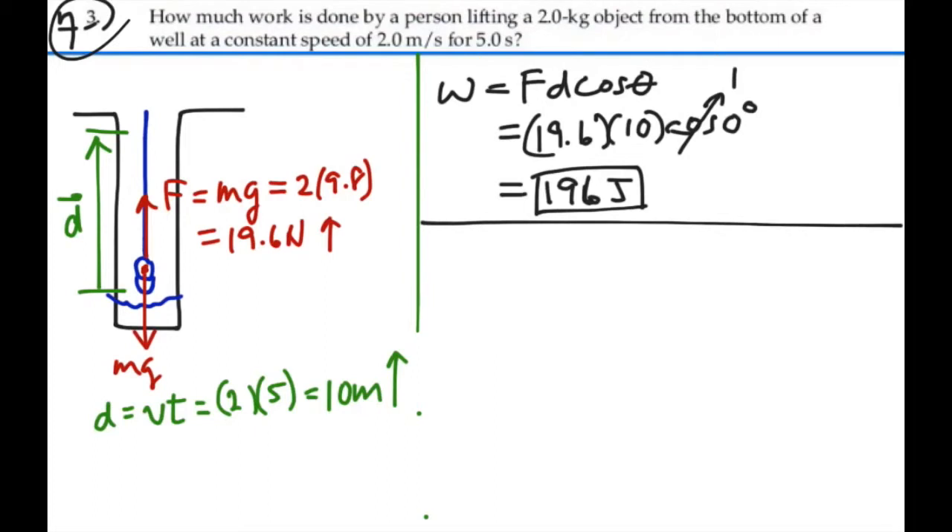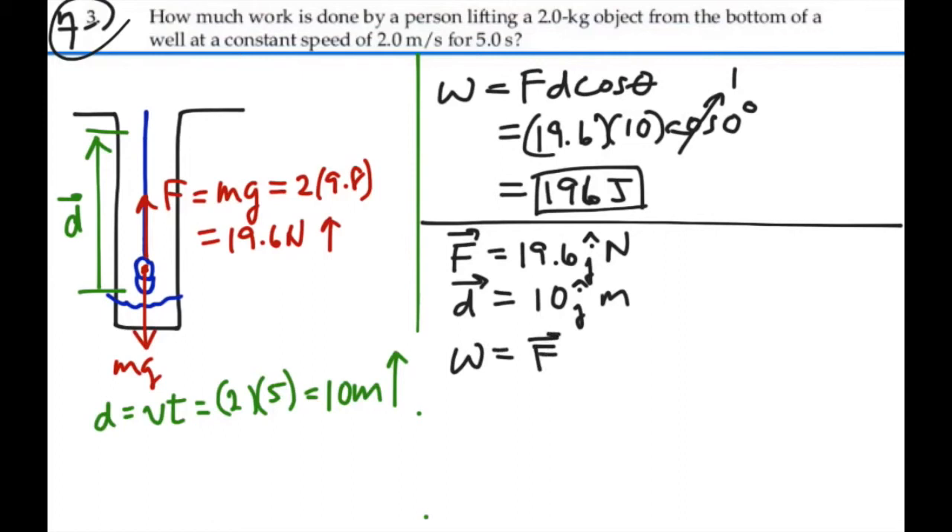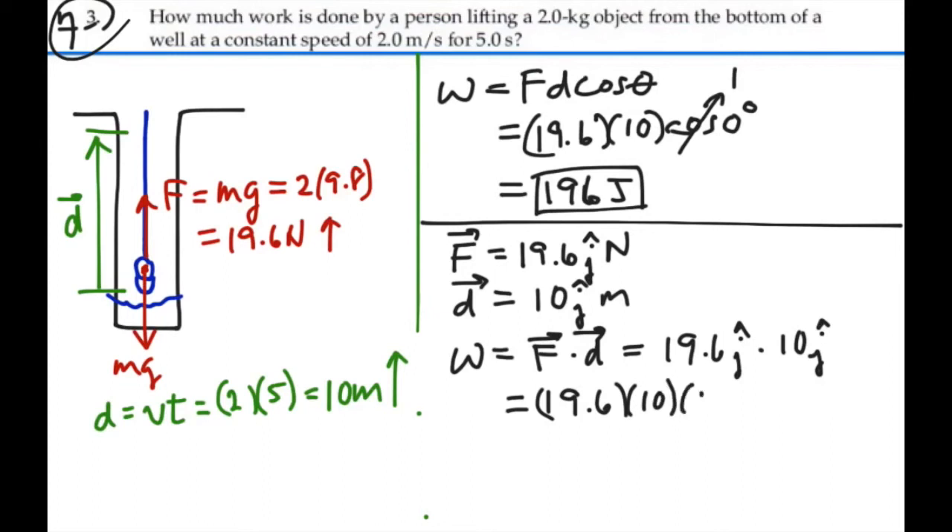An alternative way of looking at it is using the dot product. If our force were in the upward direction, it would be equal to 19.6 J-hat newtons, and our displacement as a vector would be equal to 10 J-hat meters. So the work is a dot product, or scalar product — force dotted with displacement — and it's going to be 19.6 J-hat dotted with 10 J-hat. J-hat dot J-hat is just 1, so this would be 19.6 times 10 times 1, or 196 joules.